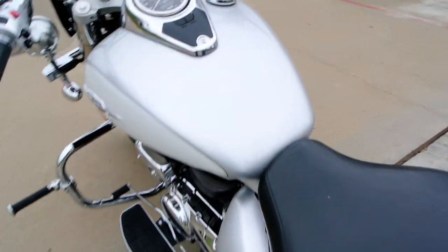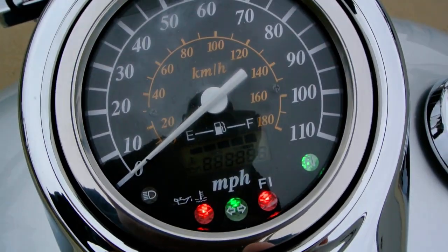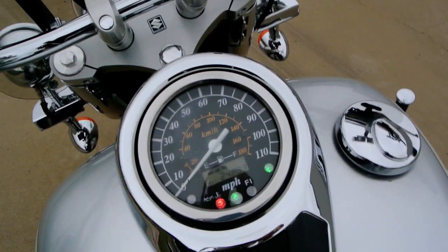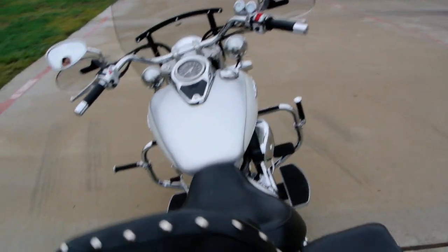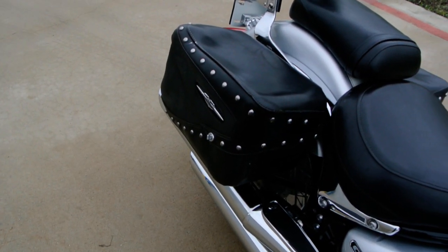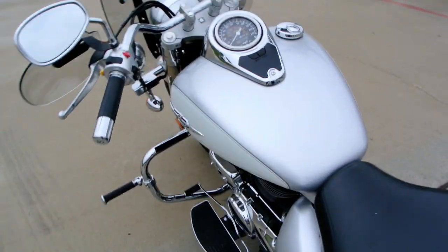Let's go ahead and turn the key on. This bike has 24,883 miles on it. Let's crank it up for you. With the fuel injection, these just run really good. There's stock pipes on it so they're not loud, but it has a good tone to it.